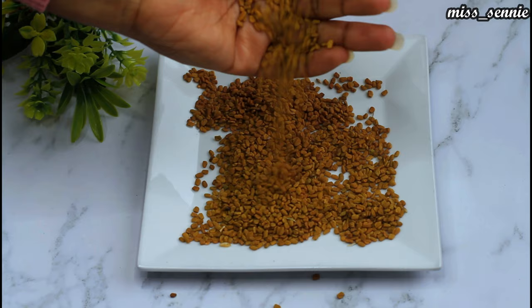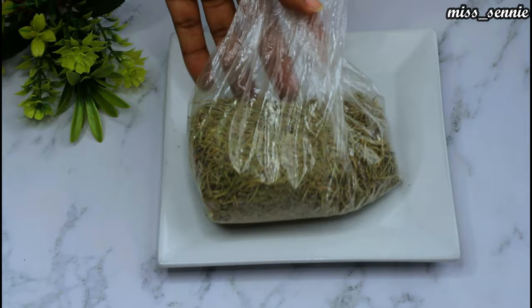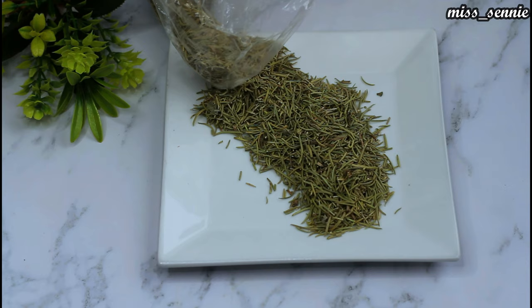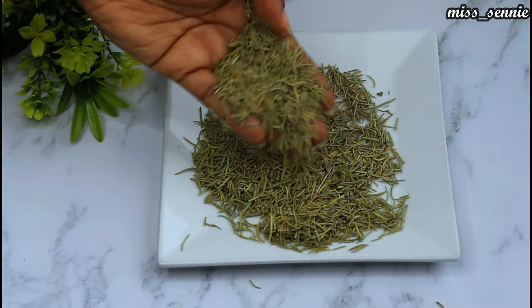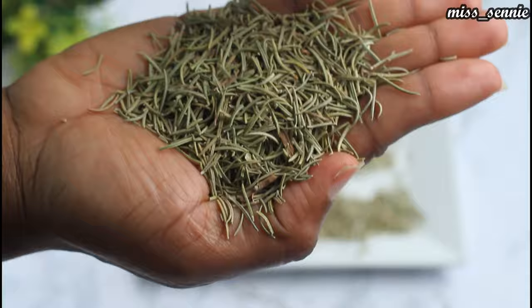The last ingredient we are going to be needing for this hair remedy is rosemary. I'm using dried rosemary, but you could use the fresh ones if you have access to them. Rosemary is a great complement to the fenugreek in this hair remedy due to its numerous advantages. Rosemary contains antioxidants and anti-inflammatory compounds that don't just promote hair growth but also improve the overall hair health and state you want your hair to be in if you want it to have a darker shade. Here is a close-up of what rosemary looks like.